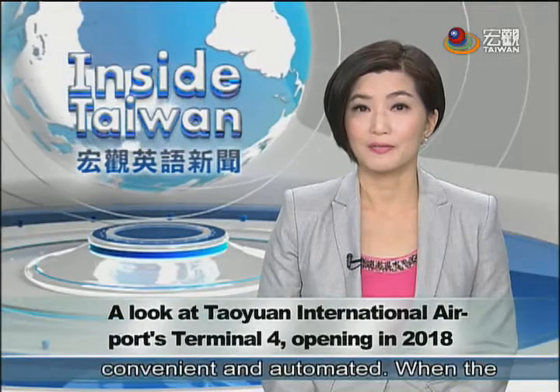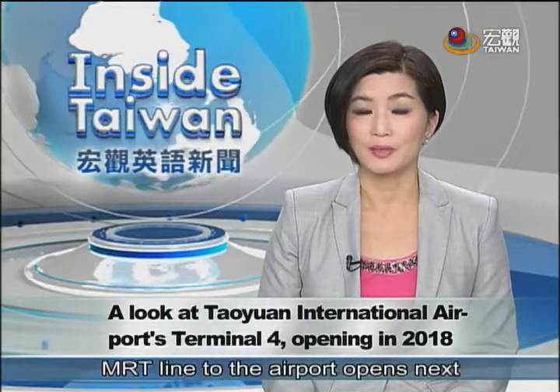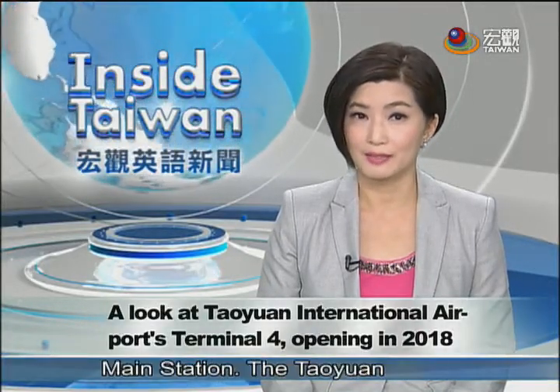Taiwan is making air travel more convenient and automated. When the MRT line to the airport opens next year, travelers will be able to check in their bags at the Taipei Main Station.